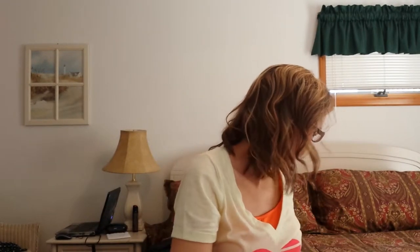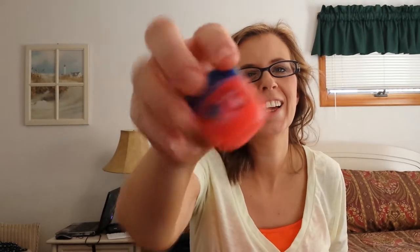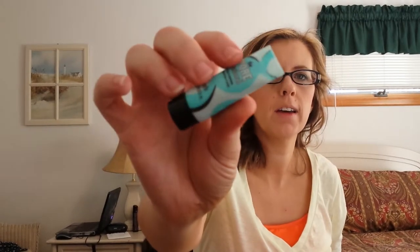Pencil sharpener. I also brought the Tarte Emphasize Waterproof Eyeshadow Base, a baby Visine, Vaseline lip stuff, the Balm Time Balm Concealer, and a baby Porefessional by Benefit.